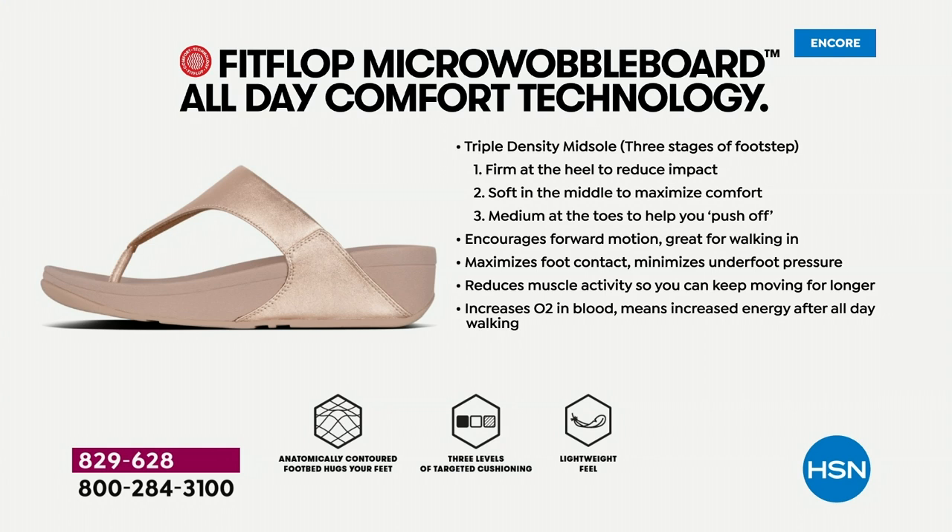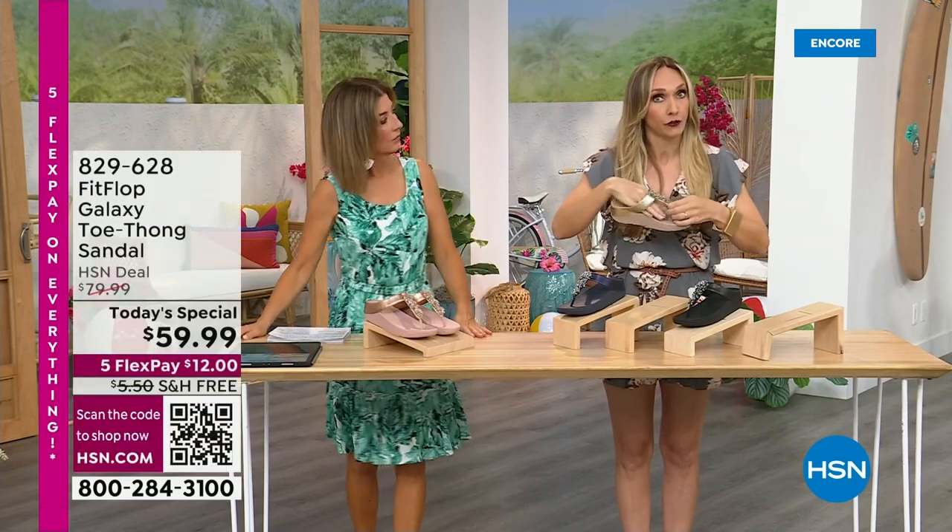You have a triple density foam in this sole — firm cushioning at your heel, a soft density foam at the arch of your foot, with a medium density foam at your toe box. That's going to diffuse pressure and absorb shock. When you put these on, you don't feel like you're walking in sand — you really feel supported. If you notice how far back the vamp straps go, that's really to keep your foot secure because they're slip resistant. Stability is important for foot health too.